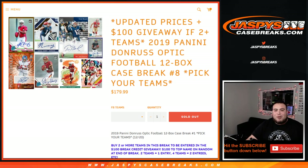Pick your team's number 8. And we also updated some prices — we updated them.